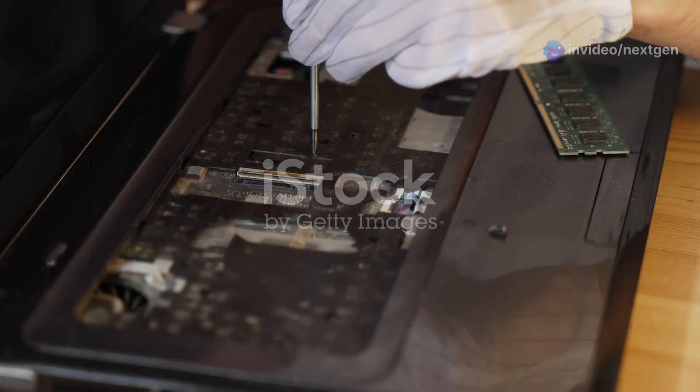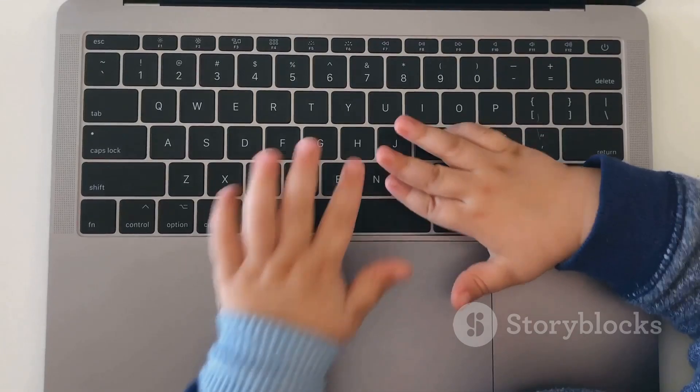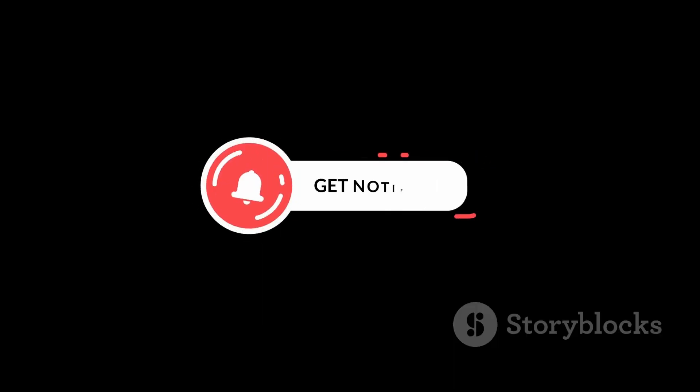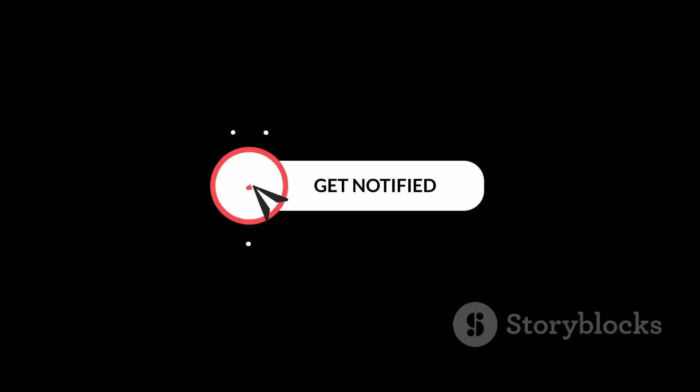Did this guide help you fix your laptop? Let me know in the comments below. Don't forget to like and subscribe for more tech tips and tricks, and smash that bell icon to be notified when we drop a new video.